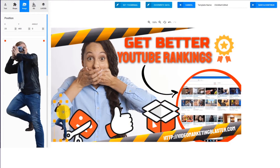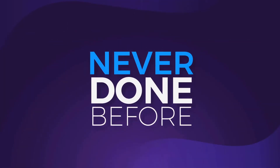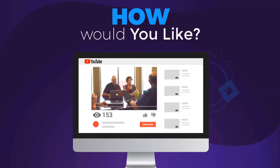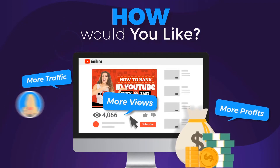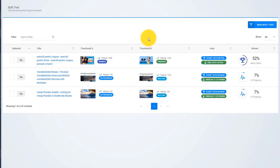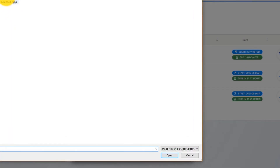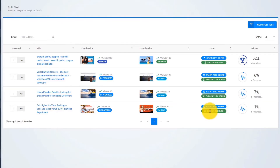But that's not all. Thumbnail Blaster will give you an unfair advantage — something never done before. How would you like to be able to test different thumbnails and find the version that is catching more eyeballs, brings you more views, more traffic, and more profits? You can do that with Thumbnail Blaster's split testing module. Just upload two thumbnails, select the time that you want the test to run, and let Thumbnail Blaster work its magic. When the split test ends, Thumbnail Blaster will automatically set the highest converting thumbnail.